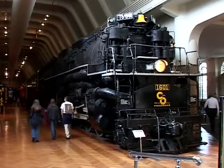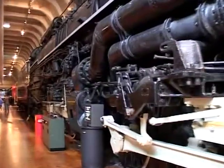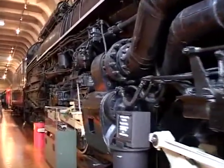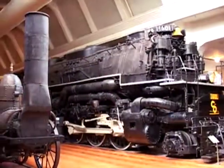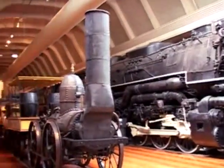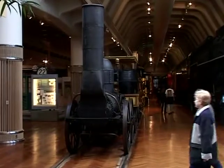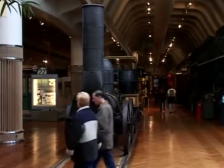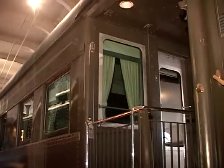This is our Allegheny locomotive — this is the largest locomotive that was ever built. This locomotive actually has a reinforced floor underneath it because it weighs about 600 tons. Next to it is our Clinton DeWitt — a replica of one of the first steam trains. This rail car right here is the Fairlane.